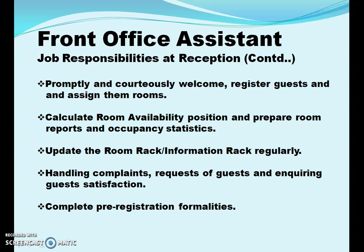Next, we are going to cover responsibilities of the front office assistant at reception. The front office assistant registers and welcomes guests and assigns them rooms promptly and politely. Be prepared to calculate room availability position and prepare room reports and occupancy statistics. It is very important for the front office assistant to update the room rack information — check it regularly. Next, handle all the complaints and also the requests of the guests.